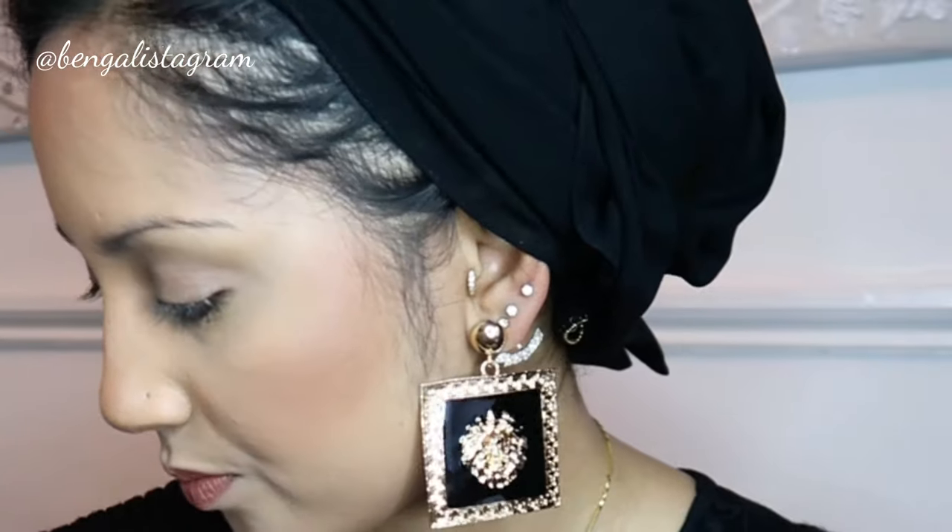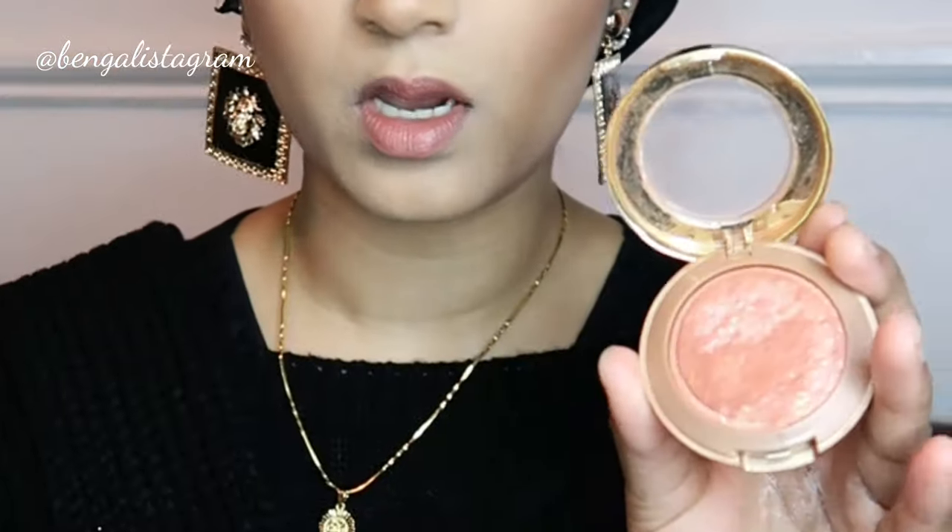Apply some blusher - I'm using my Milani Cosmetics blush, just dabbing it on the apples of my cheeks.